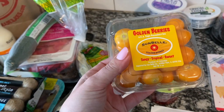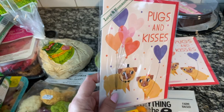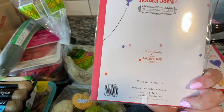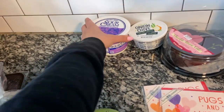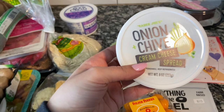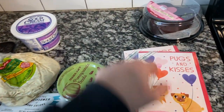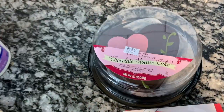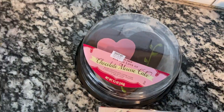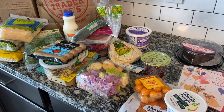I grabbed a couple of Valentine's Day cards — this one says Pugs and Kisses. Also sour cream, which is for tonight's dinner. The onion and chive cream cheese spread is another favorite — that's for my smoked salmon bagels. And then, how cute is this? It's a chocolate mousse cake shaped like a heart. So adorable. So that is all of the refrigerated items. Next are the freezer items.